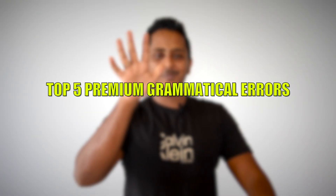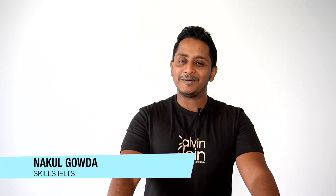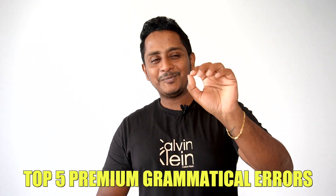Today's video will help you understand the top 5 premium grammatical errors in your IELTS writing and IELTS speaking that you must immediately avoid.